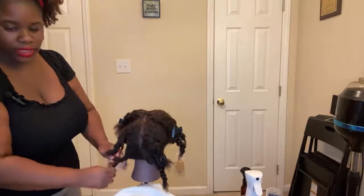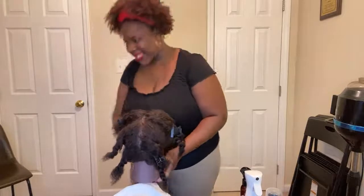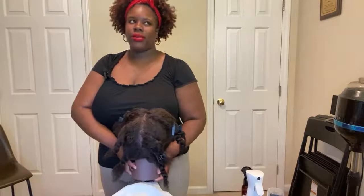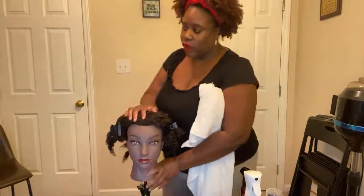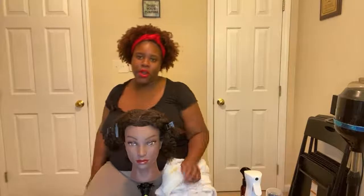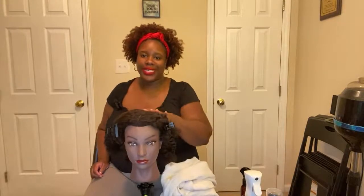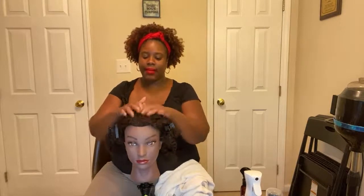Here's another tip: if you already have your style in mind, whatever kind of style you're about to do, go ahead and part your hair in that direction first. For example, if you want to do a side part or a middle part, part your hair in that direction and then detangle. Since we already have a middle part, we're going to do a style with a middle part — that makes things a lot easier.